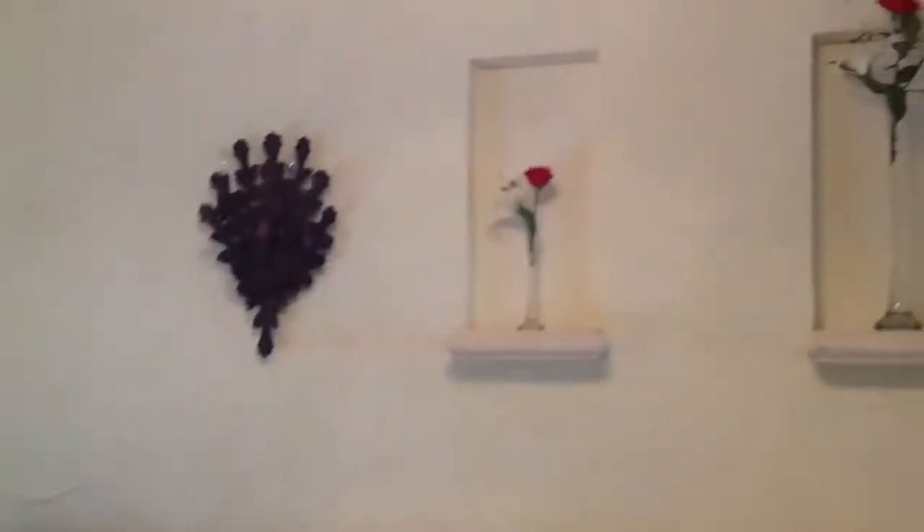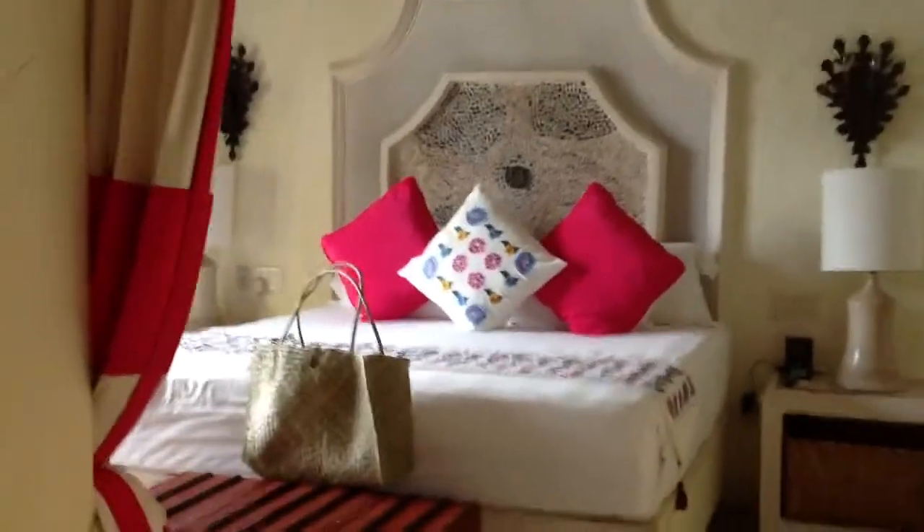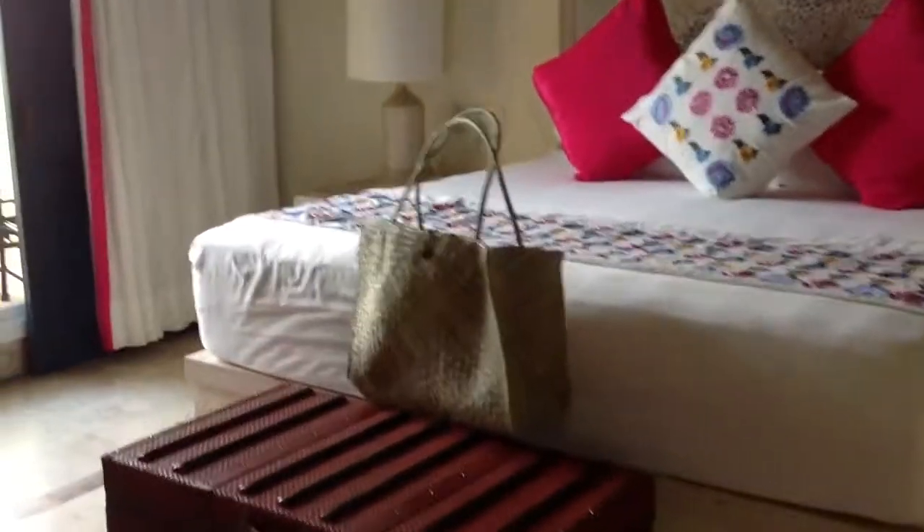All the rooms are unique and they're based on a country — they put different artwork in each room. So this is one of the bedrooms with a king-size bed. And that's a beach bag that you get to take home with you.